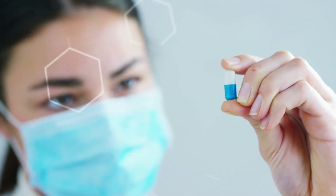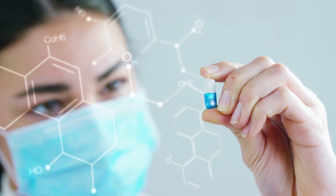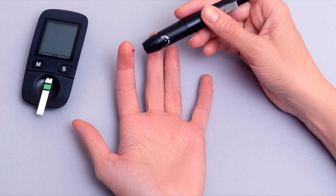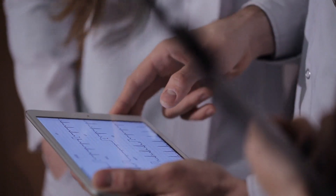Soon, the Tricorder will be a reality. Teams from across the world have been competing to develop a functional prototype of this portable medical tool. The device needs to be able to diagnose health conditions, take real-time vital signs like blood pressure, and most importantly, be completely portable like a phone or tablet.